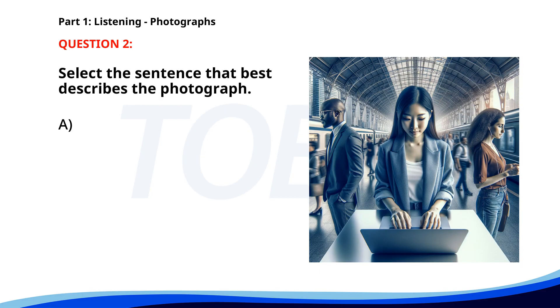Number two. A. A group of tourists is walking through a shopping mall. B. Two people are cooking in a kitchen. C. Several workers are repairing a road. D. People are standing in a train station, using electronic devices. The correct answer is D. People are standing in a train station.